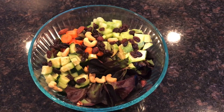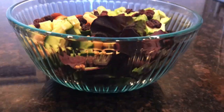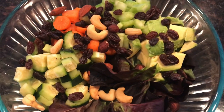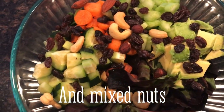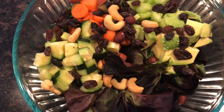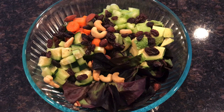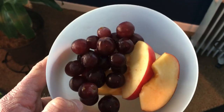It took me a little while to finish that. Then at 2:30, I had a salad. I had mixed greens, raisins, avocado, celery, carrots, and cucumber. The salad was five servings of veggies and fruits, and the smoothie was eight servings, so that's 13 already.